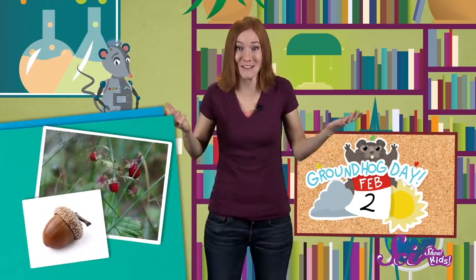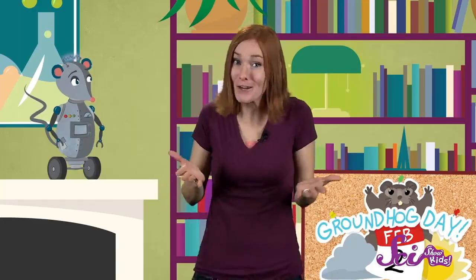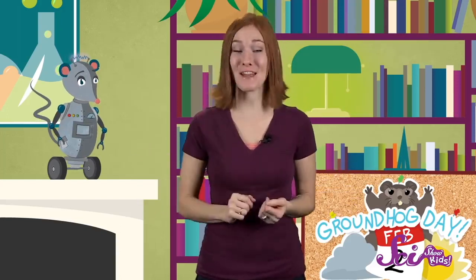But groundhogs do eat lots of different things. Their diet is mostly plants like grasses, berries, and nuts. But they'll also eat small insects, grubs, and snails if they can find them. And when they're not out looking for food, groundhogs hide, sleep, and raise their families in long underground tunnels called burrows.